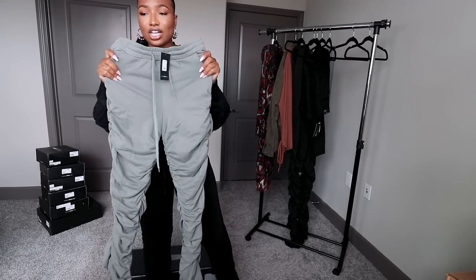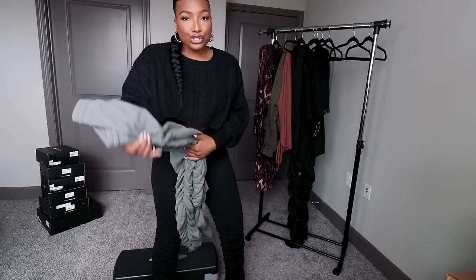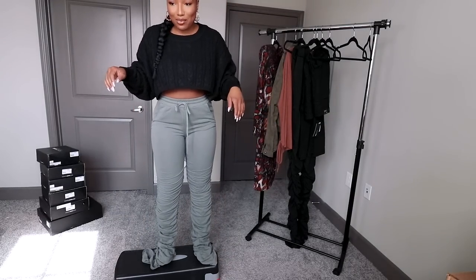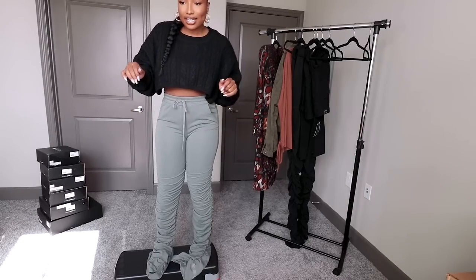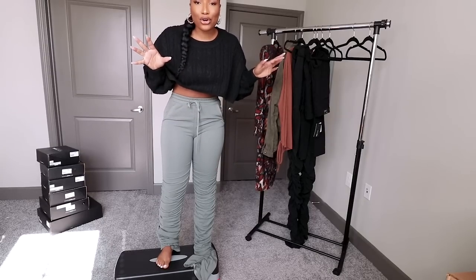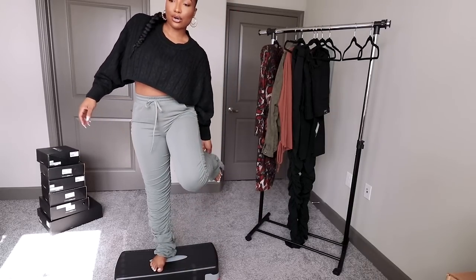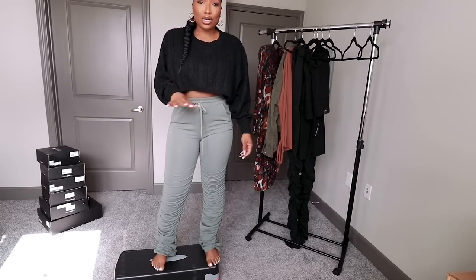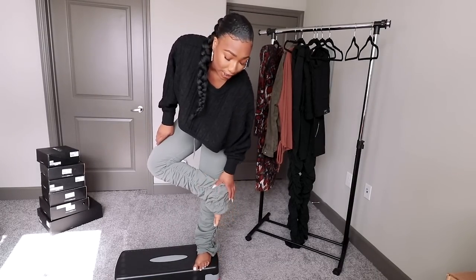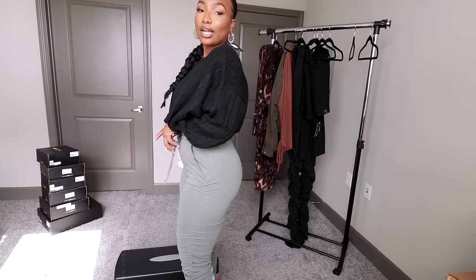I also got a sage pair — they call it a sage pear color — and I was so excited about these. But I have a feeling these are gonna fit exactly like the black ones. Now y'all can actually see what I mean when I say the stack is just too much. These would be perfect if you are a tall girl — like five-eight, five-nine, six foot. Even if I tried to wear sandals with them, they're just gonna be dragging the floor. Bummed about these too because I was really excited for this color.